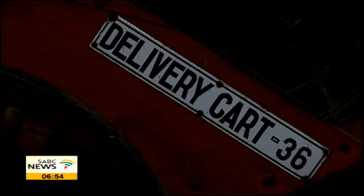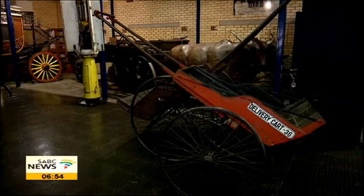Our city's rich history of transportation is recreated at this hall. For Morning Live, I am Tapelo Moela. Thank you.